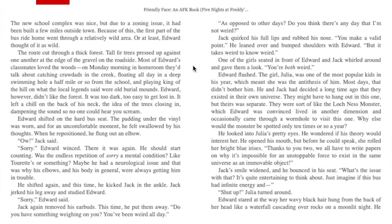"Sorry," Edward winced — there it was again. He should start counting. Was there in this repetition of sorry a mental condition, like Tourette's or something? Maybe he had a neurological issue, and that was why his elbows and his body in general were always getting him in trouble. He shifted again and this time kicked Jack in the ankle. Jack jerked his leg away and studied Edward. "Sorry," Edward said. Jack again removed his earbuds. "Do you have something weighing on you? You've been weird all day." "As opposed to other days — do you think there's any day that I'm not weird?" Jack worked his full lips and rubbed his nose. "You make a valid point." He leaned over and bumped shoulders with Edward. "But it takes weird to know weird."